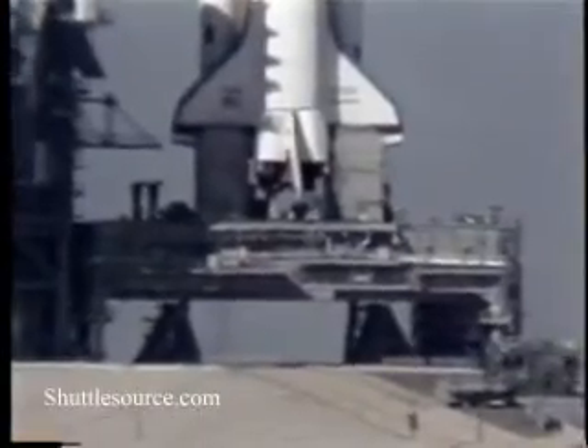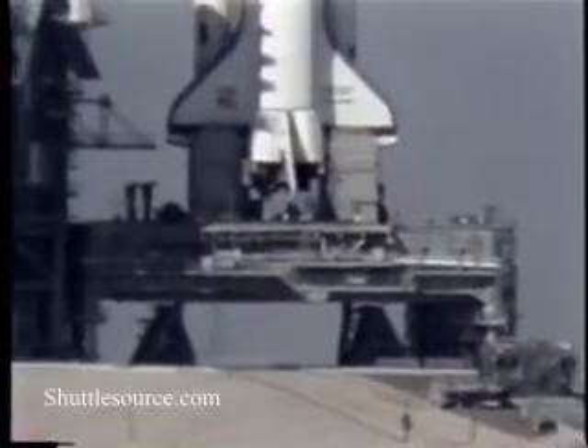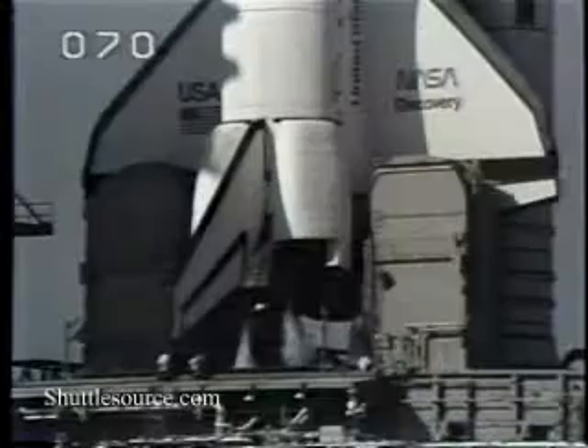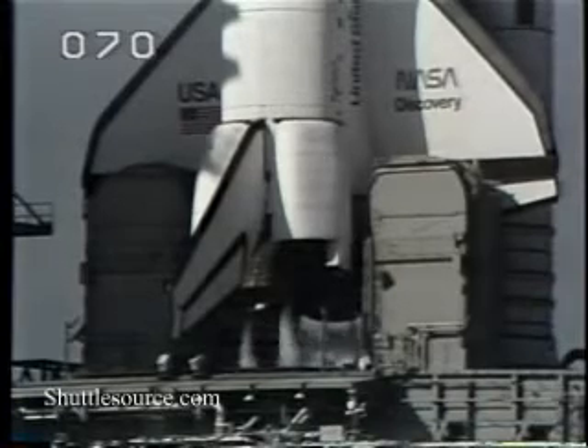T minus 25 seconds. The sequencer on the orbiter is now controlling the final seconds of the countdown. The body flap and speed brake are in launch position.